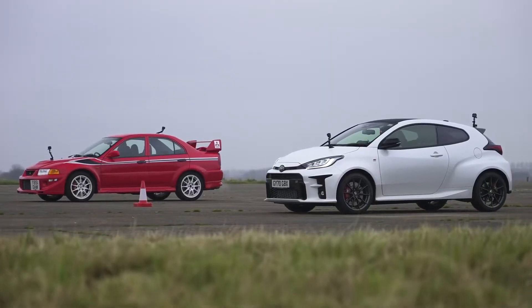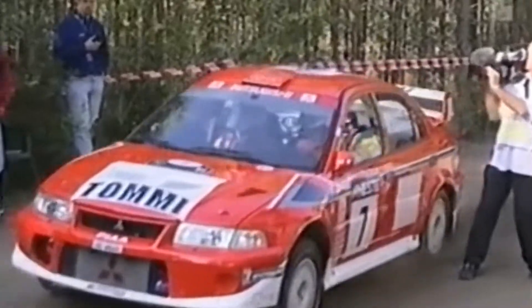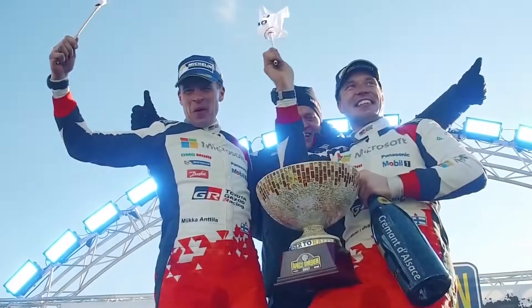These cars are very, very closely linked. They're both Japanese, both turbocharged, both four-wheel drive, both rally cars for the road. And of course Tommy Makinen, who won the WRC in a Mitsubishi Evo, was the team principal of Toyota Gazoo Racing's rally team, which is winning the WRC. In fact, he helped develop this very car. So we're going to put them head to head.